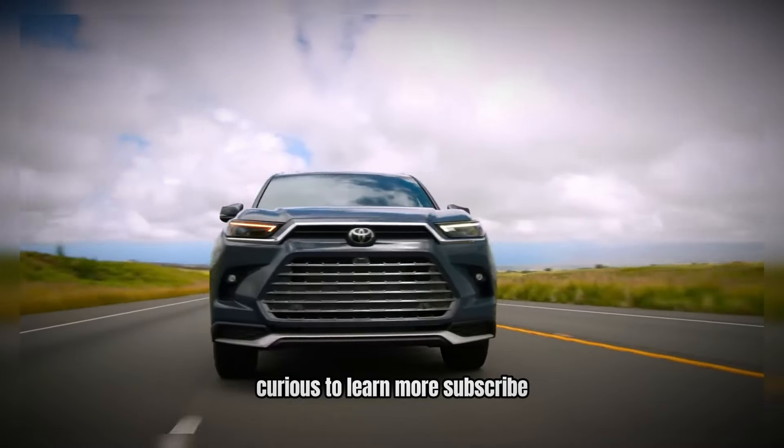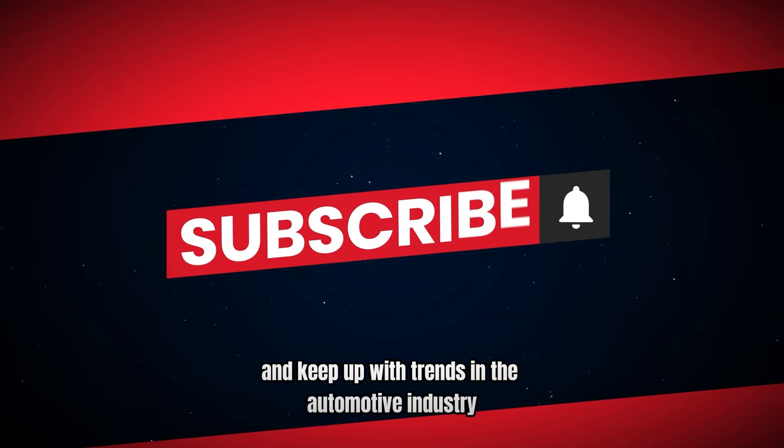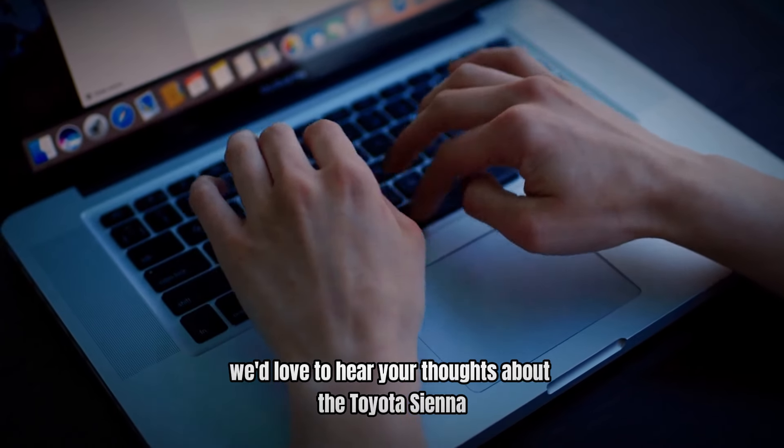Curious to learn more? Subscribe for insights and reviews on the latest vehicles, and keep up with trends in the automotive industry. We'd love to hear your thoughts about the Toyota Sienna in the comments below.